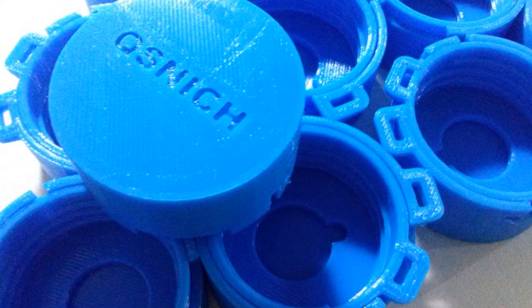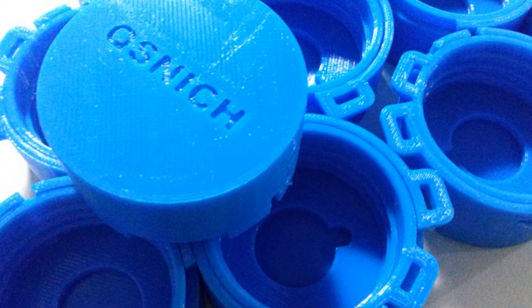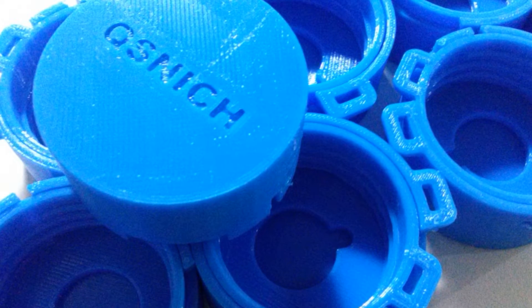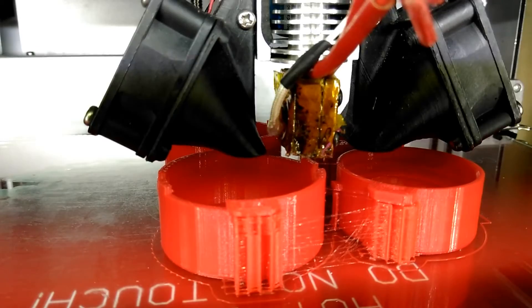The caps' designs were developed with direct input from nurses and technicians who helped create a design that works best with their department-specific workflow and conditions. Because 3D printing allows for quick, cheap, and virtually endless iterations, we were able to print out and test multiple versions until creating the final, perfect version.